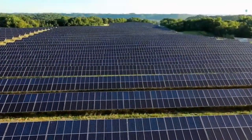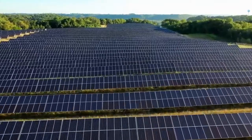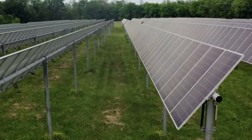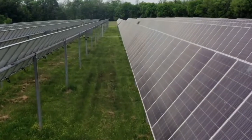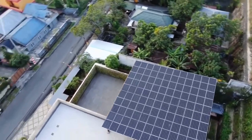A solar city is a concept that revolves around integrating solar energy and sustainable practices into various aspects of urban development to create environmentally friendly and energy-efficient urban areas. The primary goal of a solar city is to reduce carbon emissions, dependency on non-renewable energy sources, and overall environmental impact while enhancing the quality of life for residents.